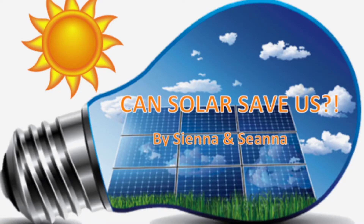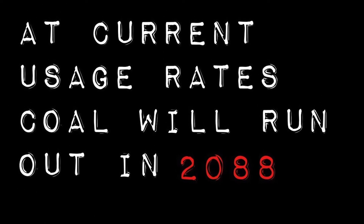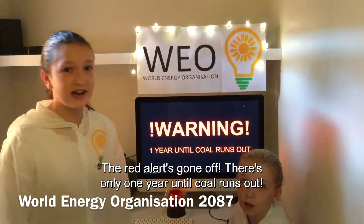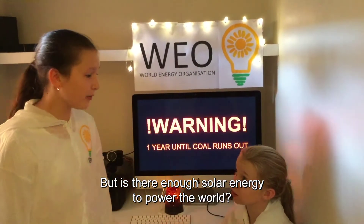Can solar save us? Most of the world's electricity comes from burning fossil fuels like coal. At current usage rates, coal will run out in 2088. We will have to convince everyone to turn to solar energy. But is there enough solar energy to power the world?